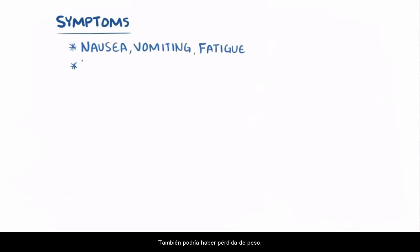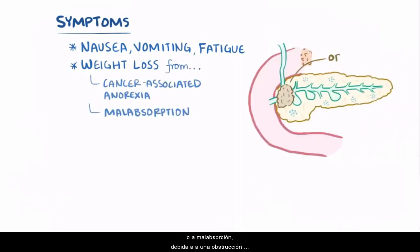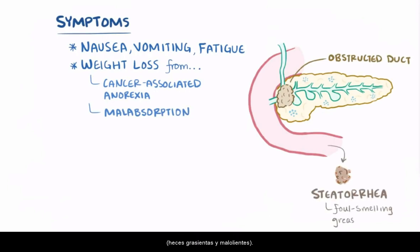Initially, symptoms are often vague, like nausea, vomiting, and fatigue. There might also be weight loss, which may be due to cancer-associated anorexia or malabsorption from an obstructed pancreatic duct, which can cause steatorrhea — foul-smelling, greasy, loose stools.